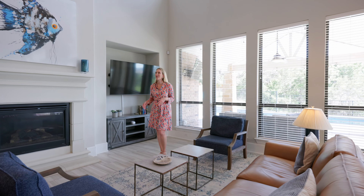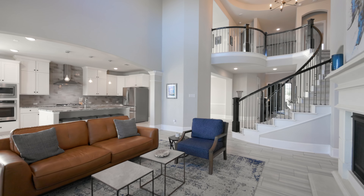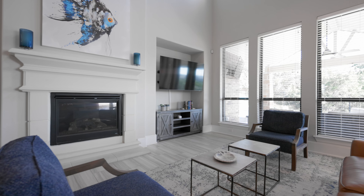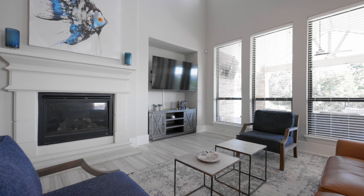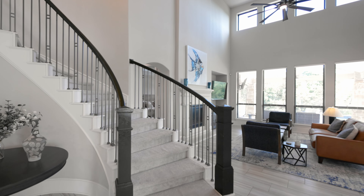My favorite room in this entire home has got to be this family room. I just love the high ceilings, the wall of windows looking over the backyard, the fireplace, and this dramatic staircase. It just has a wow factor that's going to impress all of your guests.